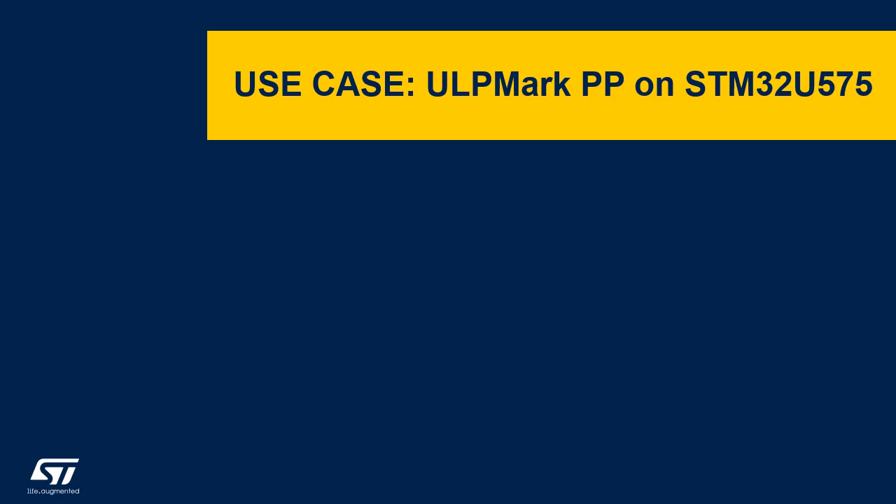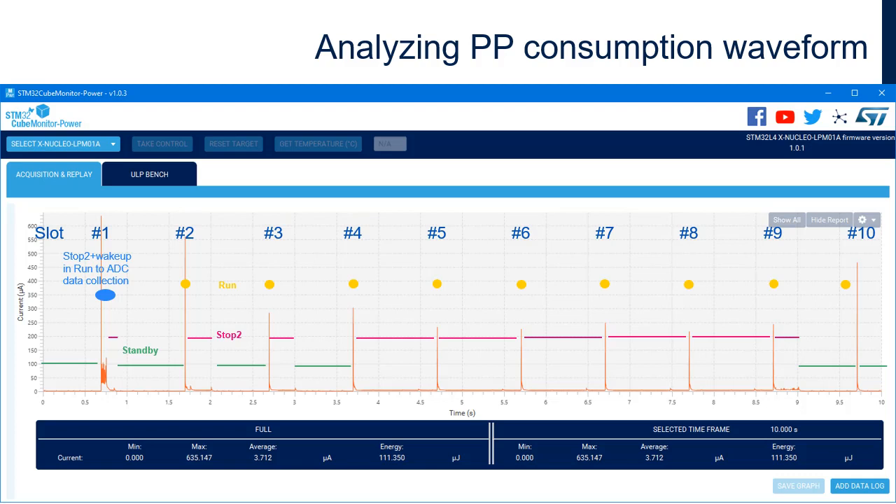Now we will move on to a practical example of consumption measurement with the ULP Mark Peripheral Profile on an STM32U575. These values depend on the product; for other references of this series, please refer to documentation on the concerned product. This slide details the consumptions in the 10 one-second activity slots of the ULP Mark PP benchmark. The STM32U5 power consumption calculator is used to provide these metrics. The microcontroller is in run mode at the beginning of each slot to initialize the peripherals which are active in the current slot.